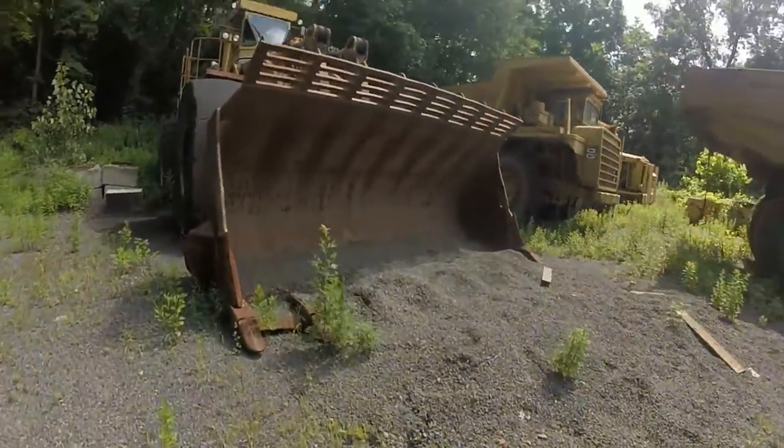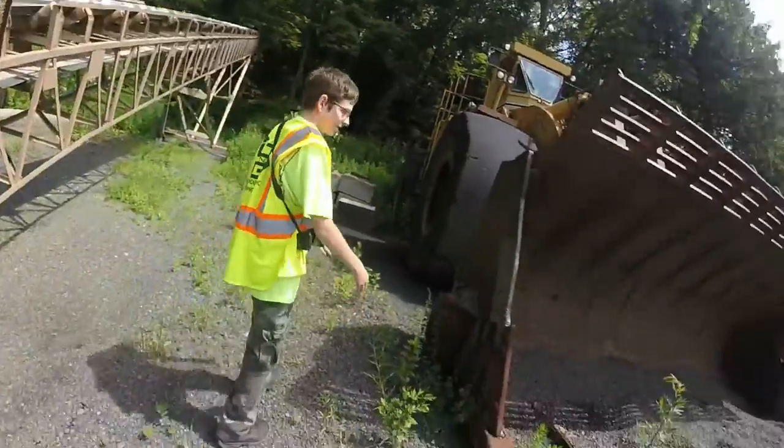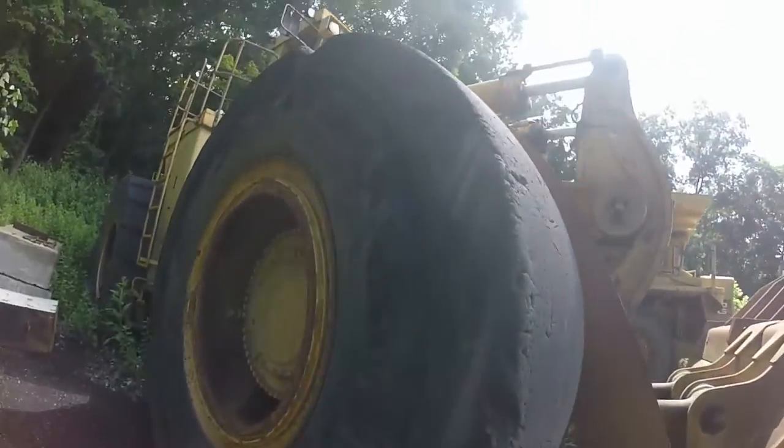Cat 992C at ONG Quarry. Look at this — it's Griffin. That's for deflecting rocks so you don't get a huge flat tire, which will probably cost like 30 grand to fix.